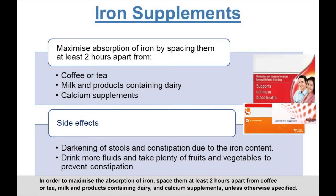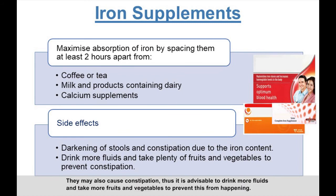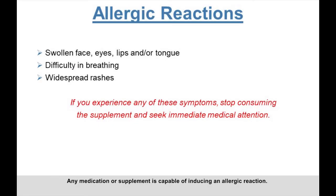To maximize the absorption of iron, space supplements at least two hours apart from coffee or tea, milk and dairy products, and calcium supplements unless otherwise specified. Iron supplements may cause dark-colored stools due to the excretion of iron content, but this is harmless. They may also cause constipation, so it is advisable to drink more fluids and take fruits and vegetables to prevent this.